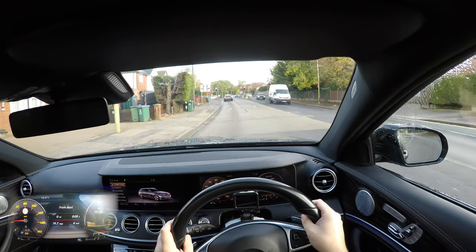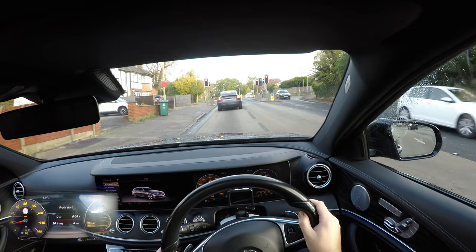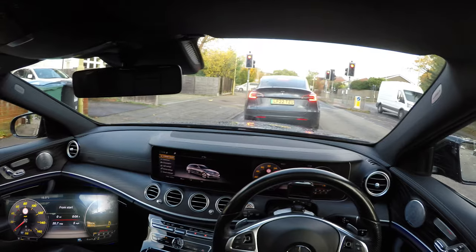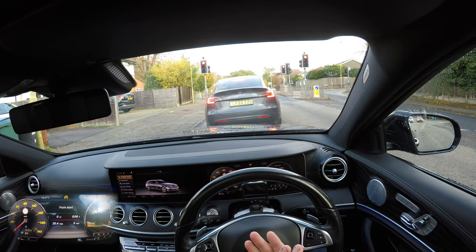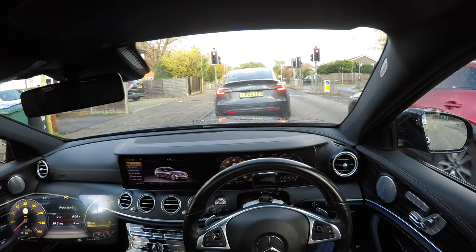Steering is nice and light, but it's got a slightly positive turn, which is nice. Brake pedal and throttle pedal are very easy to judge. Mercedes do brakes really well — they have a really nice initial bite point and just give you a lot of confidence that when you're going quicker and you do need to slam on the brakes, you just know it's going to stop the car.